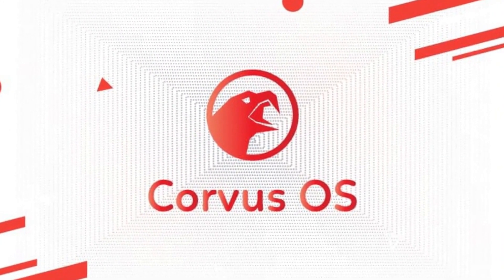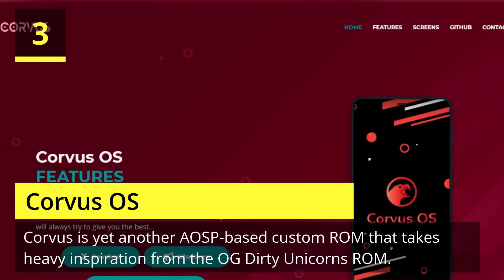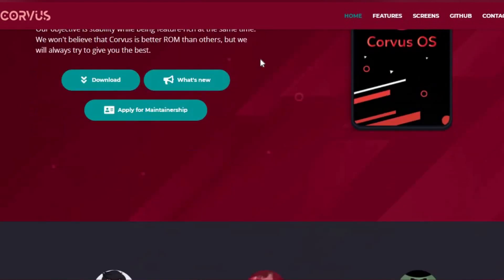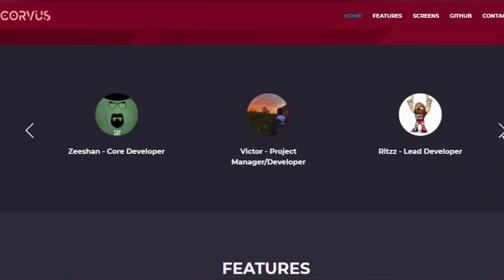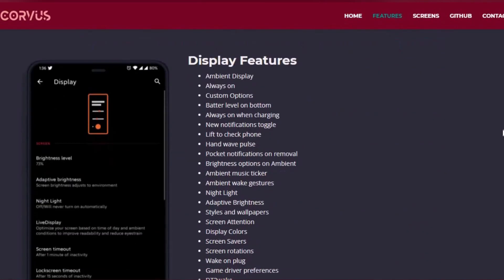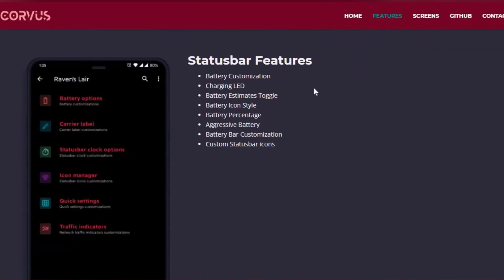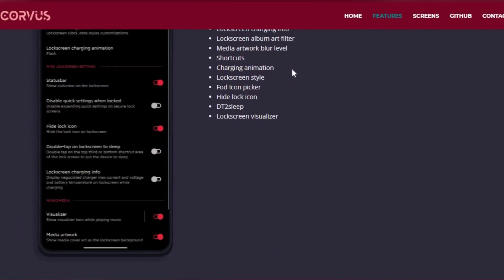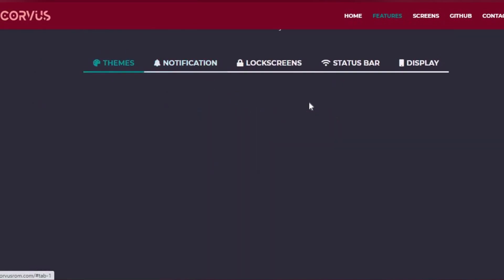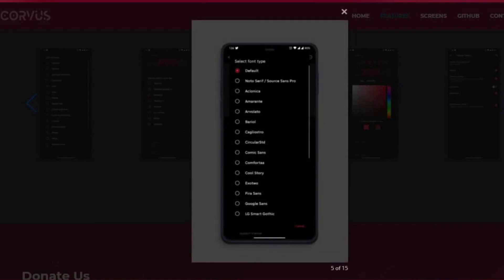Number three is Corvus OS. Corvus is yet another AOSP-based custom ROM that takes heavy inspiration from the OG Dirty Unicorns ROM. It comes with a lot of customization options and is best suited for people who value customization more than anything else. As of writing, more than 42 devices are officially supported. The ROM has been downloaded over 300,000 times. It is also one of the best ROMs when it comes to performance, so if you're looking for a custom ROM for gaming, flash Corvus OS without any second thoughts.